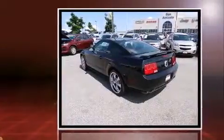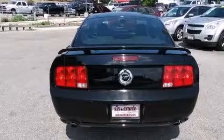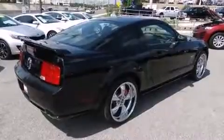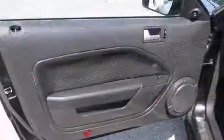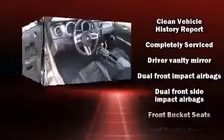It features a standard transmission, rear-wheel drive, and a powerful eight-cylinder engine. It distinguishes itself from the competition with features such as one-touch window functionality, front fog lights, and cruise control. Ford also prioritized safety and security by including dual front impact airbags with